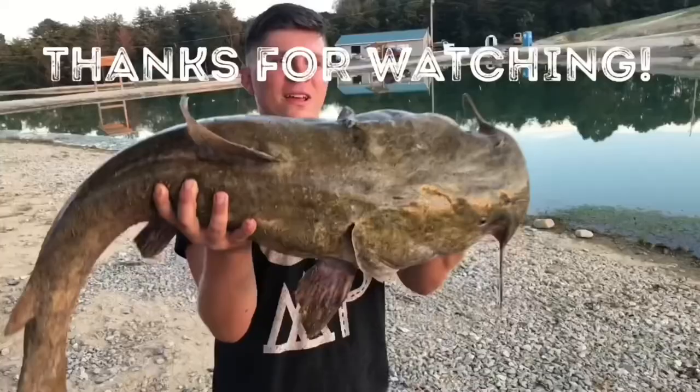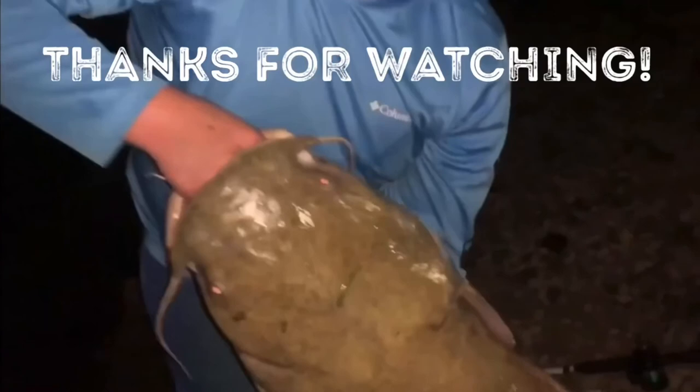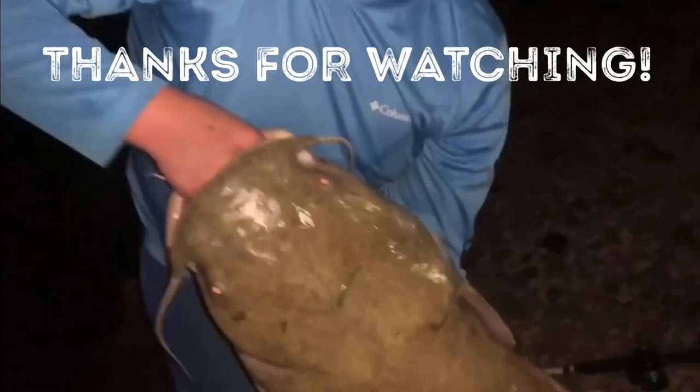Look at the size of this carp! Big — 24 pounds! Heck yeah it is, bro. Release that monster.